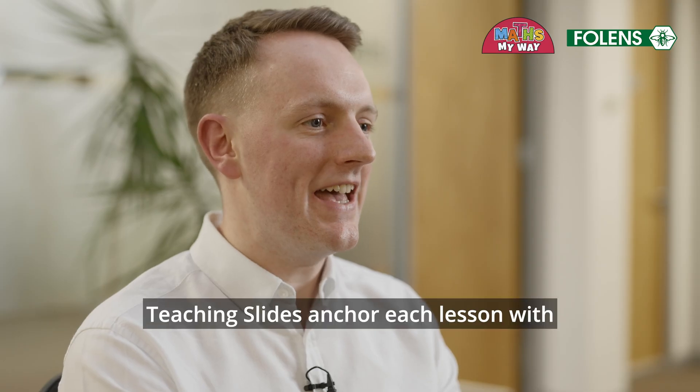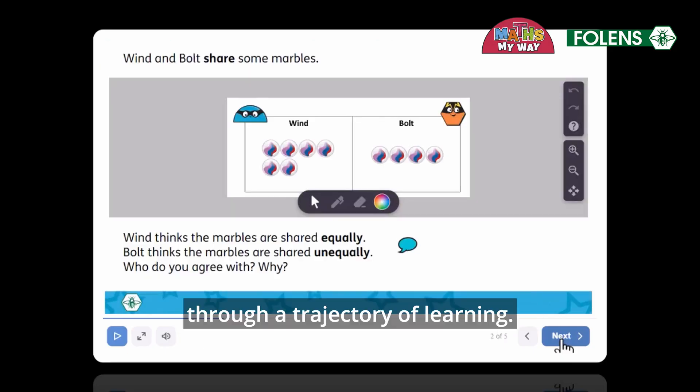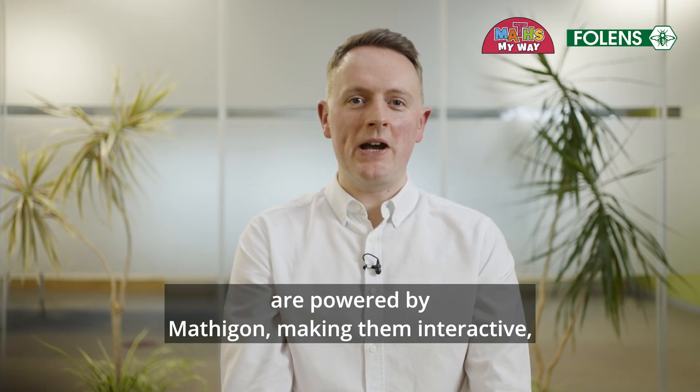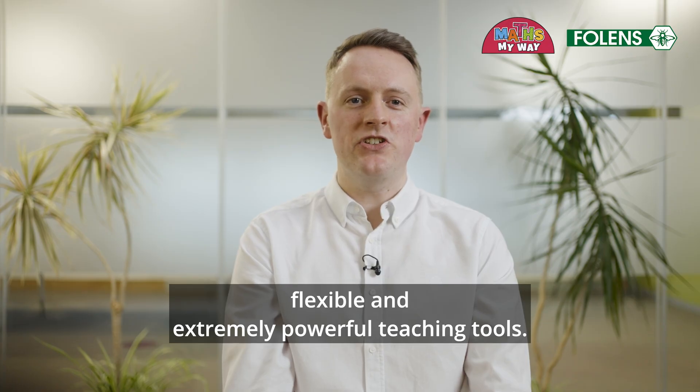Teaching slides anchor each lesson with ideas and prompts to guide teachers and students through a trajectory of learning. In first and second class, the teaching slides are powered by Mathicon, making them interactive, flexible and extremely powerful teaching tools.